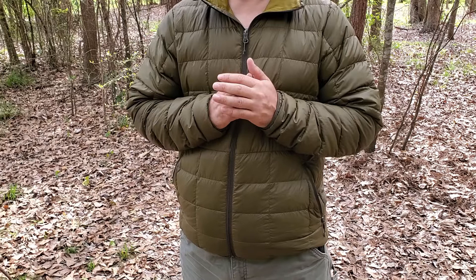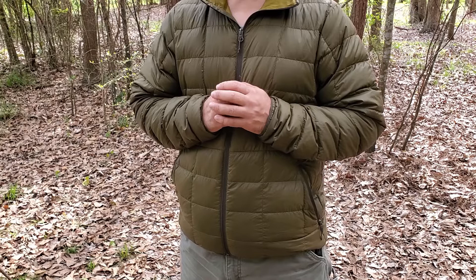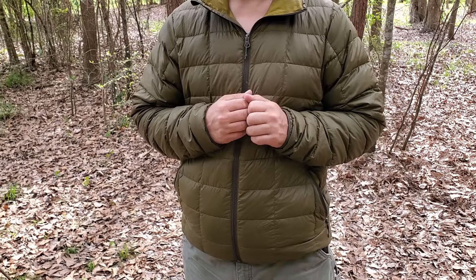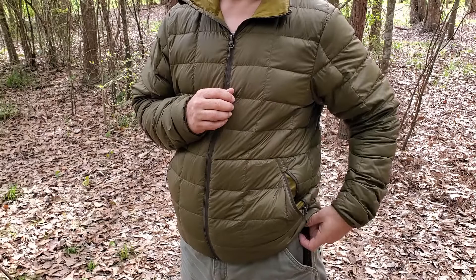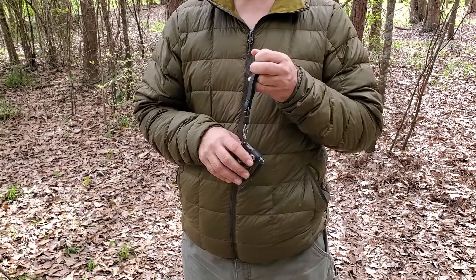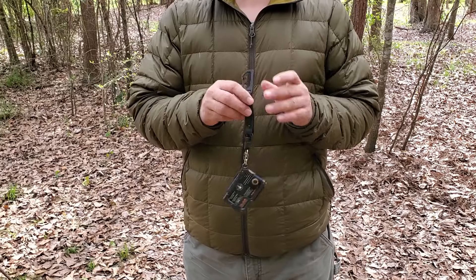A month later, a housekeeping lady found my wallet in a rental room and returned it to me — I got really lucky. Ever since that day I have been a firm believer in having my wallet attached to a lanyard, and I have never carried a wallet without a lanyard since, and I've never lost my wallet since.